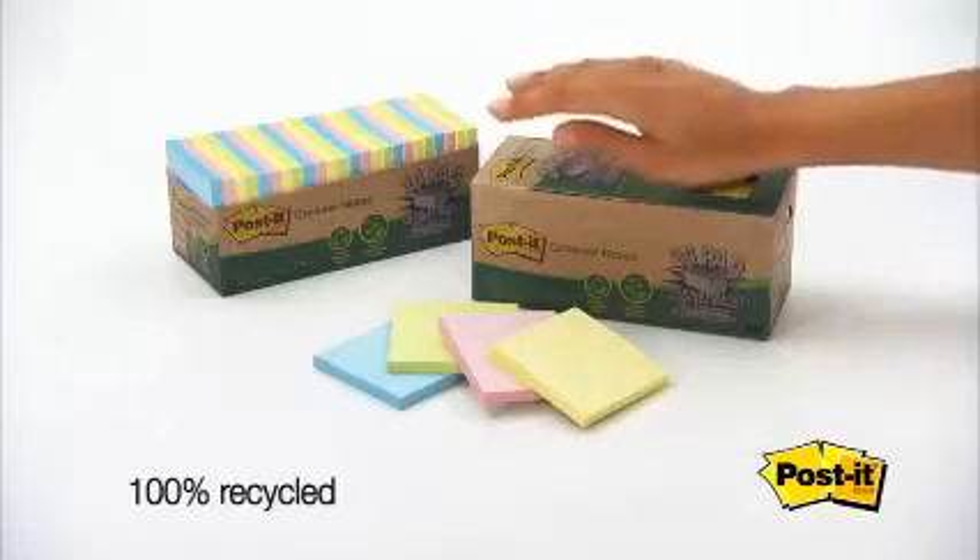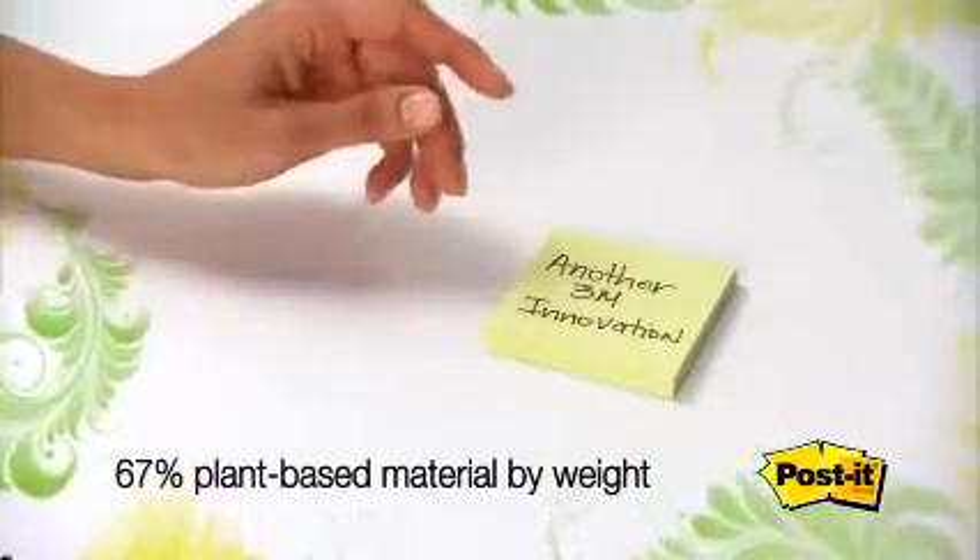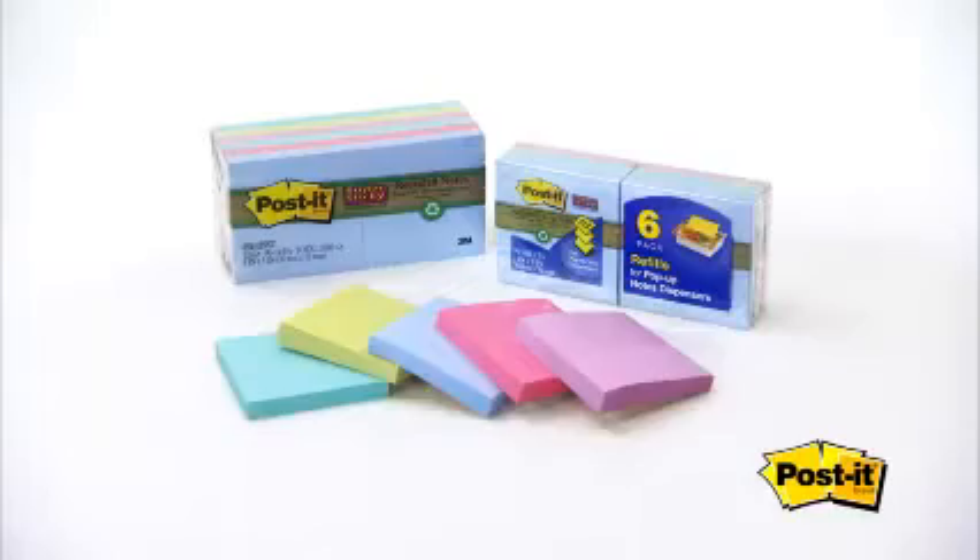Even their cabinet packs are recycled and recyclable. So is their revolutionary renewable adhesive, developed by 3M from plants that are replenished after harvesting. But that's not our only green product.